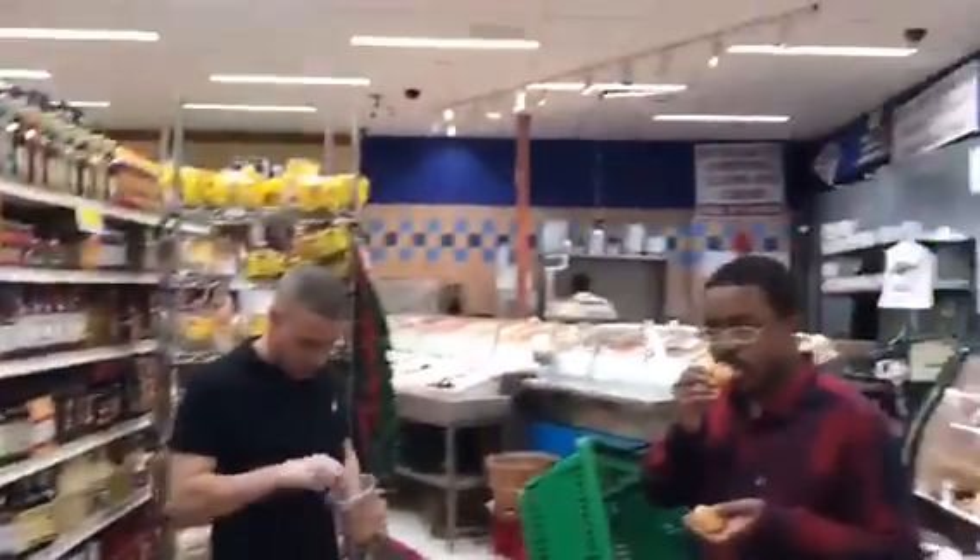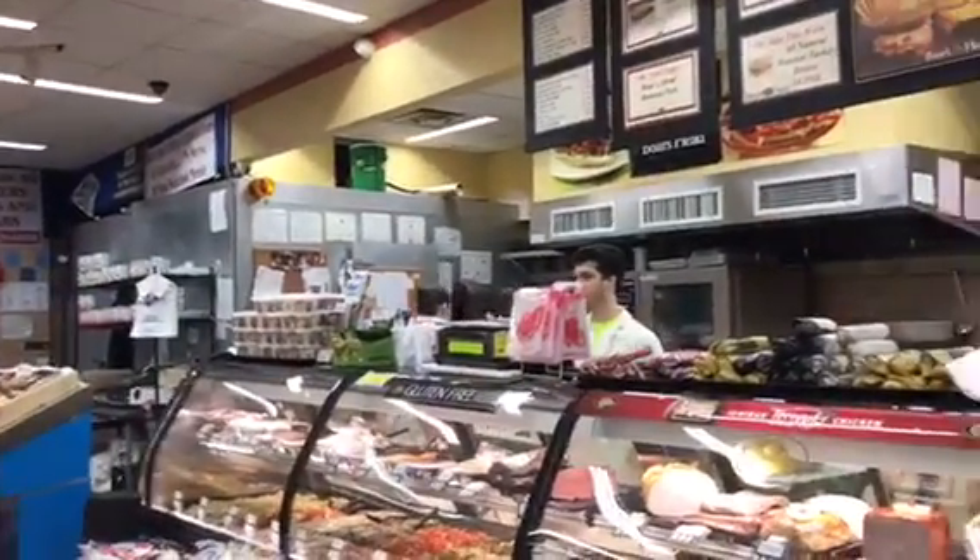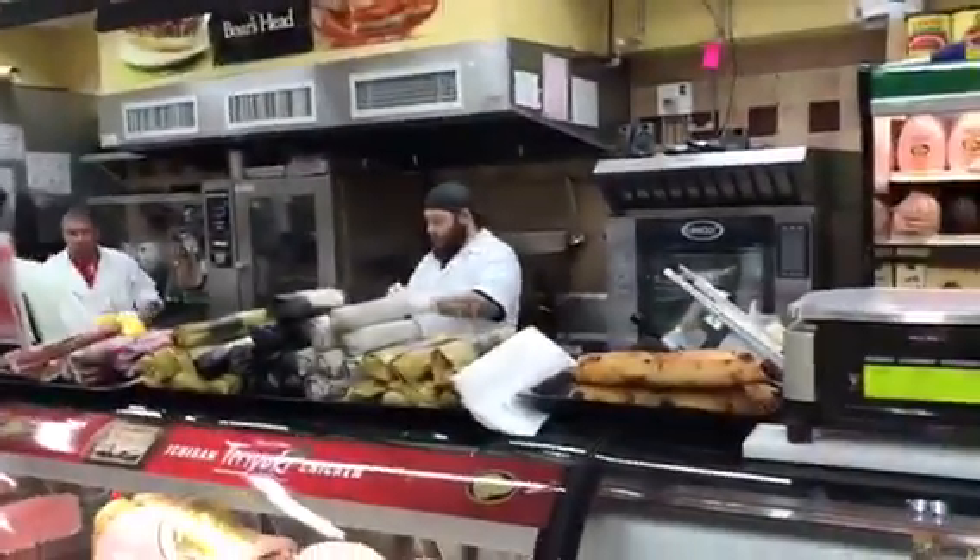We are in the Delhi area of Met supermarket on Victory Boulevard, right here in Staten Island.